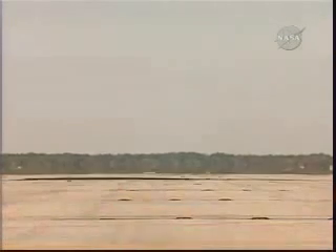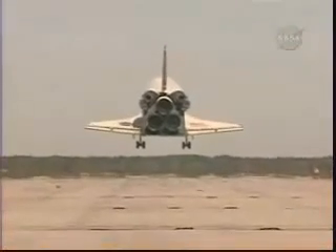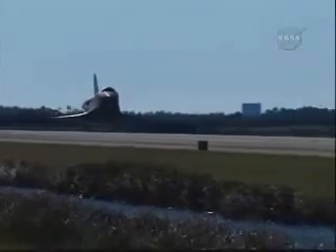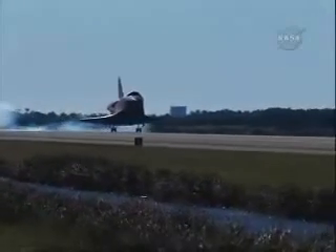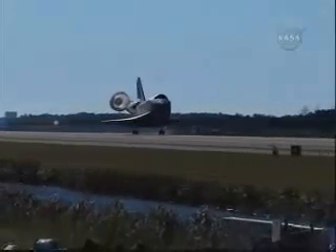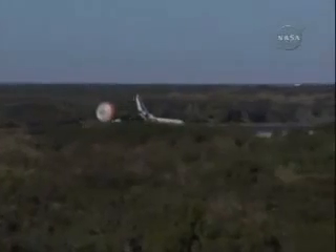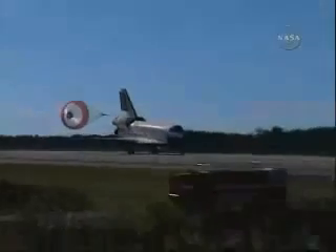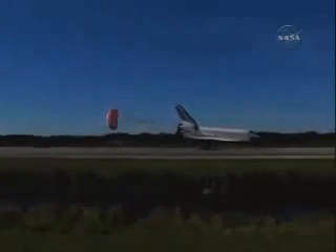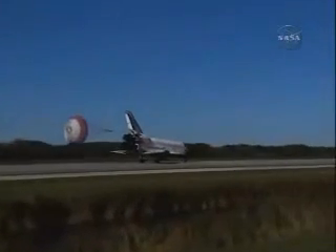We have Charlie Hobart flaring up the shuttle's nose for landing, and as you can see, the main gear is in place. Main gear, touchdown. Pilot Barry Wilmore deploying the drag chute. Nose gear, touchdown.